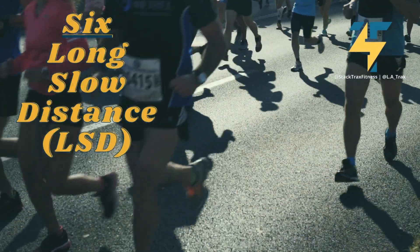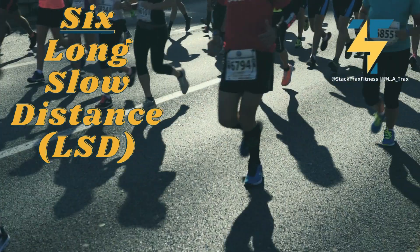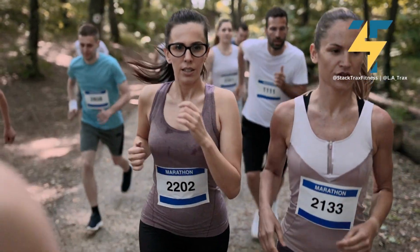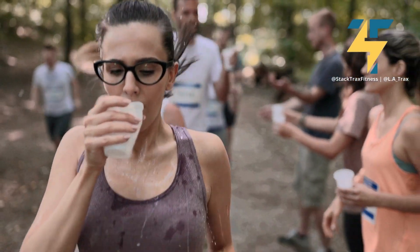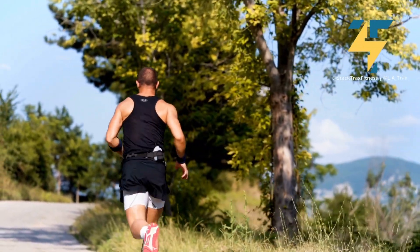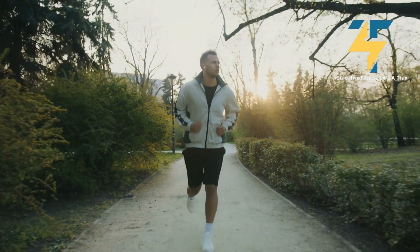Number six: long slow distance, or LSD for short. Long slow distance is a type of cardio training that helps you improve your endurance and fitness. It involves running at a slow, steady pace for an extended period of time, usually between 30 and 60 minutes. You'll start slowly and keep going at the same pace throughout. What sets LSD apart from steady state cardio is that it's a longer duration at a much lower pace than you'd normally be used to.